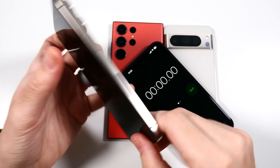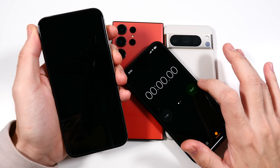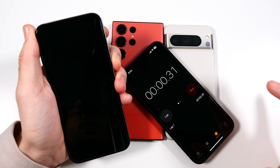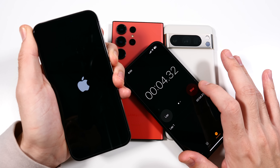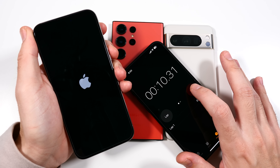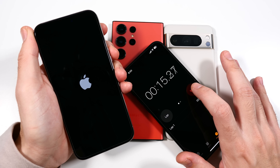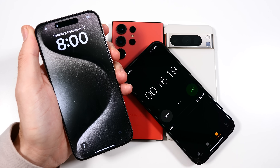Let's go ahead and boot up each phone. I'm going to use the iPhone 15 Plus here as a timer, and we'll begin with the iPhone 15 Pro Max. And I'm going past 16 seconds — right around 15 to 16 seconds on the iPhone 15 Pro Max.